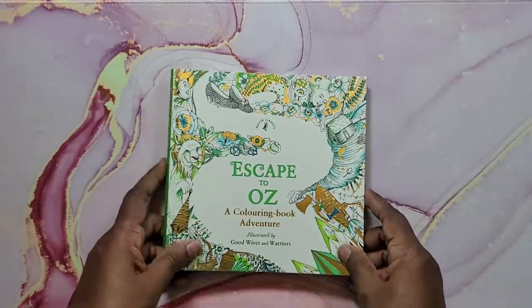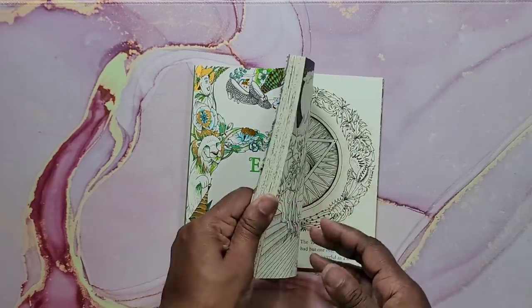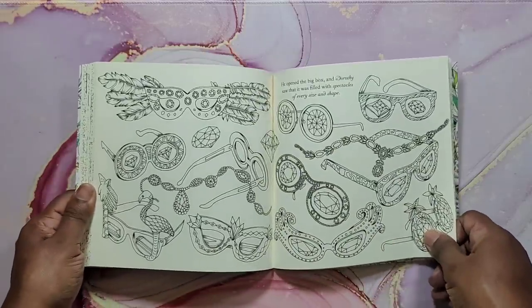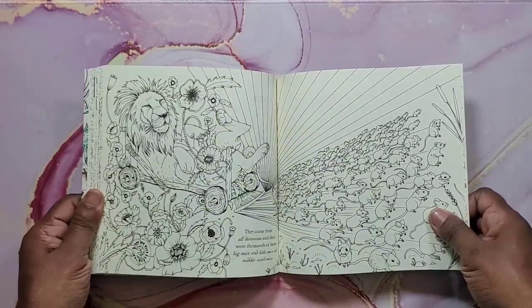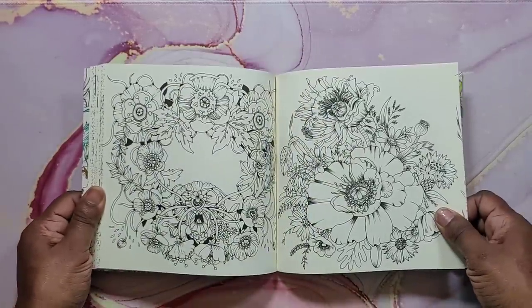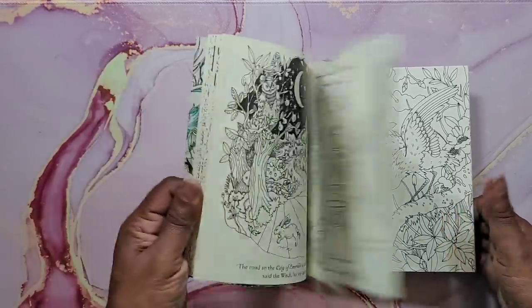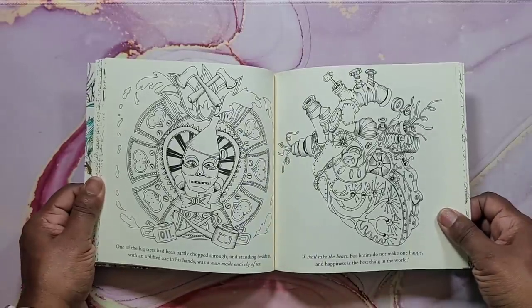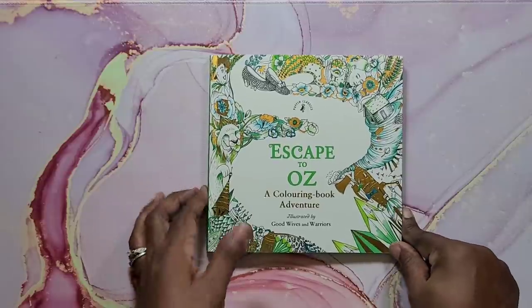Next is Escape to Oz, a Good Wives and Warriors coloring book. I have not colored anything in this one yet. I think there are four in the series — I think I have all four, and there's a Christmas one I have colored. This is a Wizard of Oz theme — very cute book. That's Escape to Oz by Good Wives and Warriors.